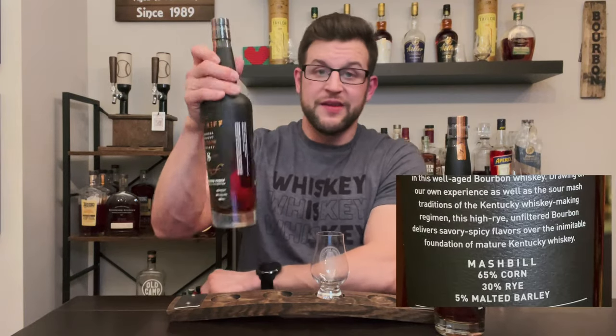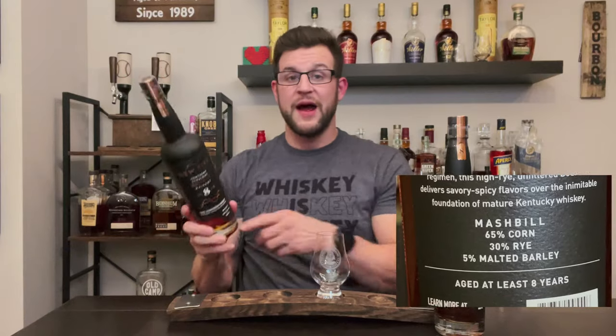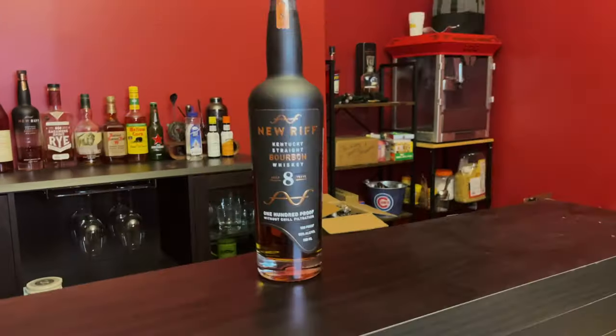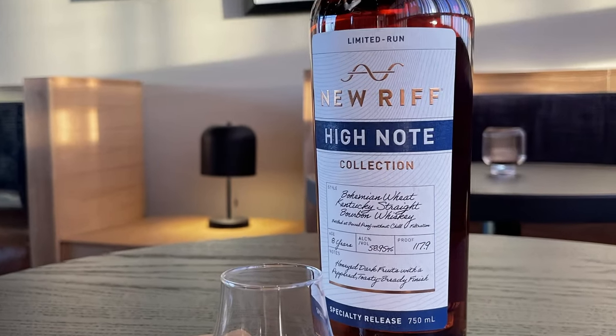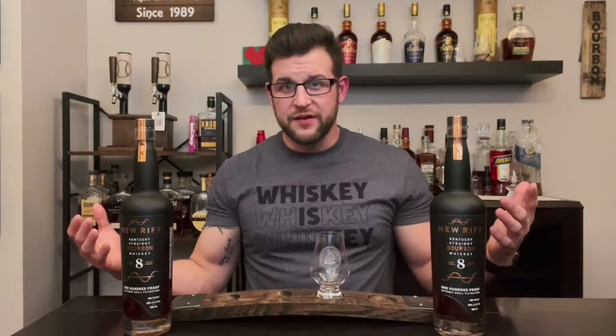The mash bill is right there on the bottle: 65% corn, 30% rye, and 5% malted barley. I get a lot of mint out of New Riff with that high-rye component. It says eight years on the bottle and it's the oldest bourbon they have released to the public — I say to the public because they do have a whiskey club that has released eight and nine-year whiskey to members, but that doesn't go out to the public.